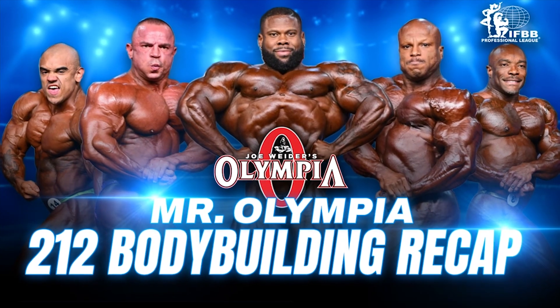Hi everyone, Tyler Mannion here, NBC and IPV Pro League Vice President, and this will be your Mr. Olympia recap for the 212 division.